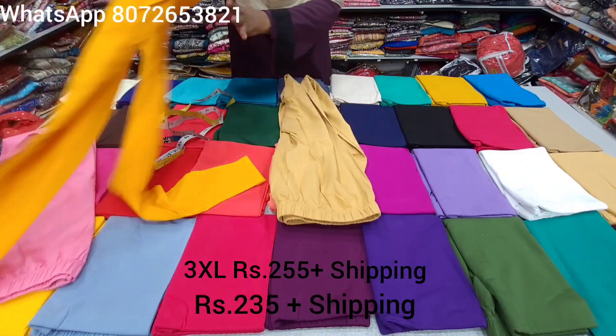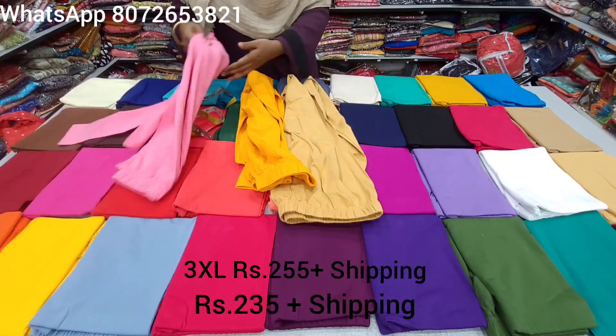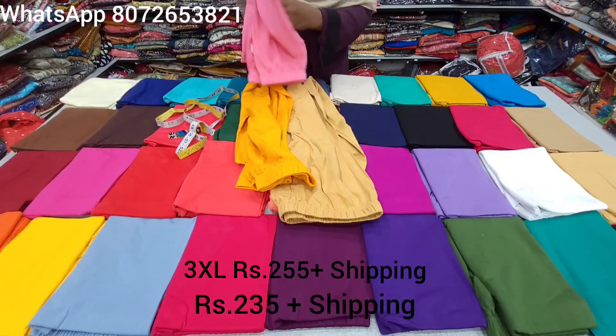Let's take a screenshot of these colors. Mango Yellow color in XL and XXL size. Sandal color, White, Black, Navy, and Pink. Common colors are 10 to 15 colors in XXXL.